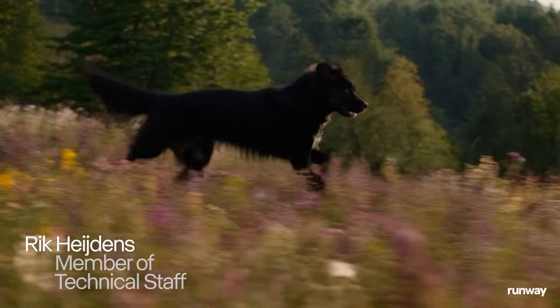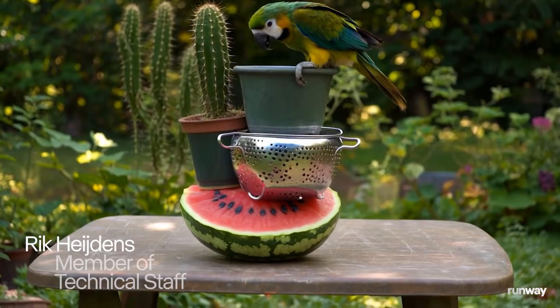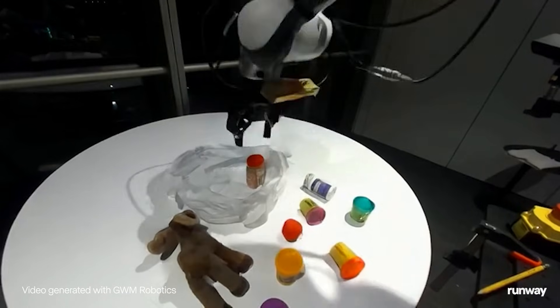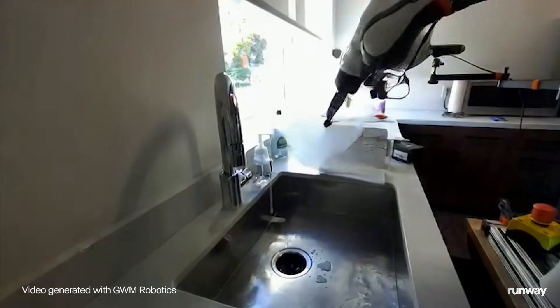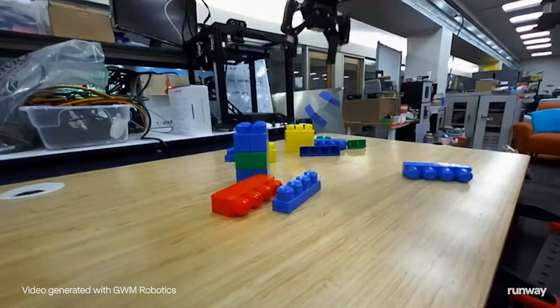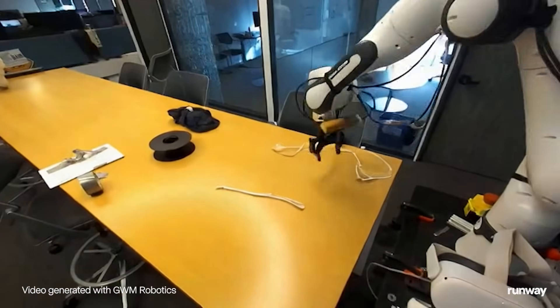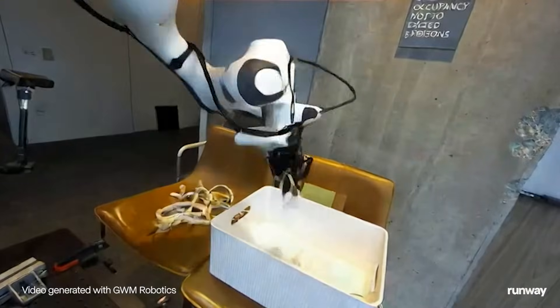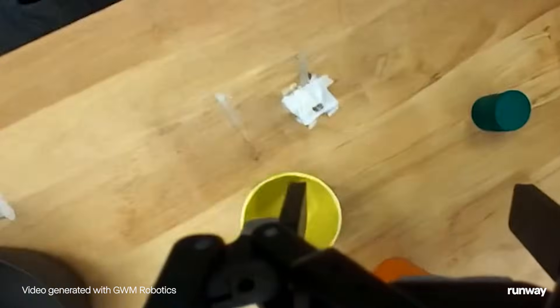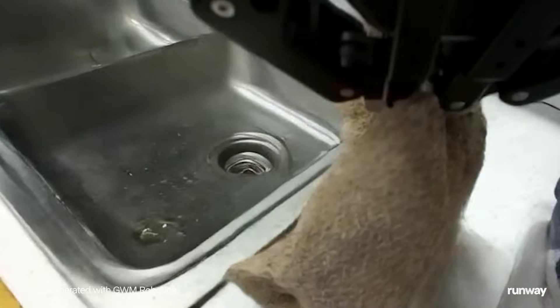We took our state-of-the-art general model JWM and built a novel approach to training in robotics. JWM Robotics is a new frontier for video simulation. It bridges mere representations of the world with the ability to actually interact with it. Where traditional training is expensive and slow, our general world model approach is much more flexible and scalable.